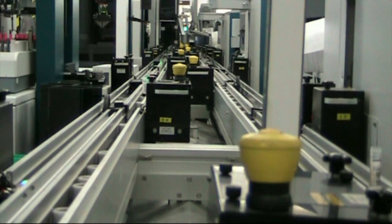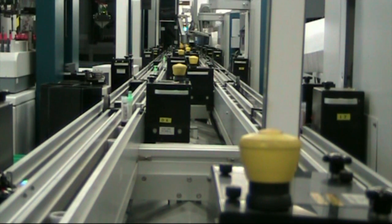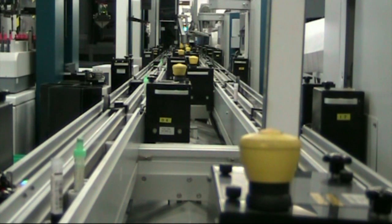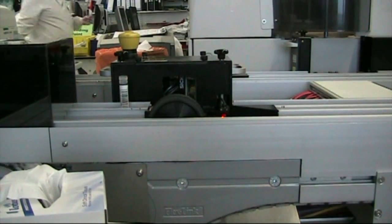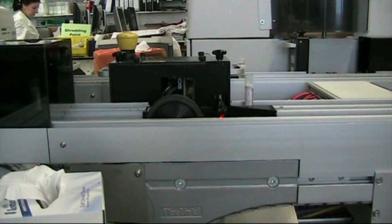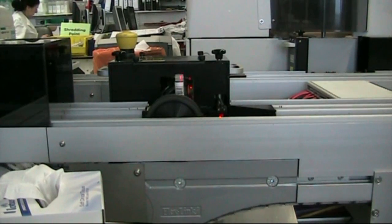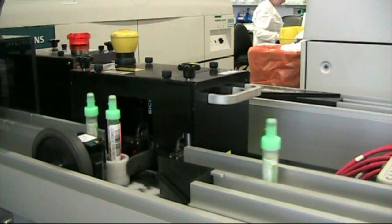The track has 250 pucks on it and each one looks the same. These are basically simple — there's nothing clever about the puck at all. On other sorts of tracks from different manufacturers you might have a radio frequency chip in the bottom so it knows exactly where that puck is at any time, but this one is just metal and plastic. So the clever bit here is the reading of the barcodes — at different points on the track there's a barcode reader that scans each sample.